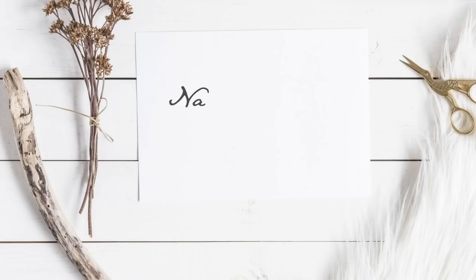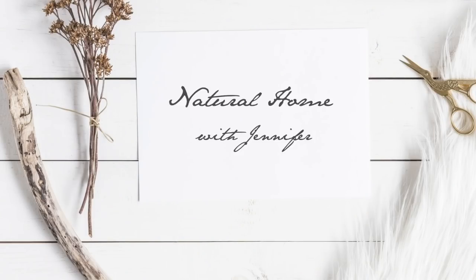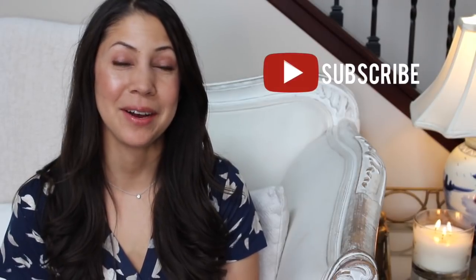On this episode of Natural Home with Jennifer, I am sharing the best natural candles of 2019. Welcome back to the Daily Connoisseur. I'm so excited for today's video. I'm going to be sharing some amazing natural candle companies with you today.